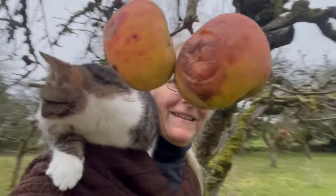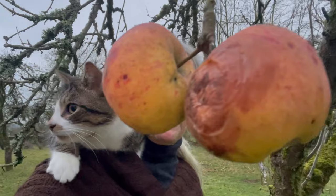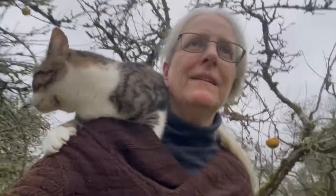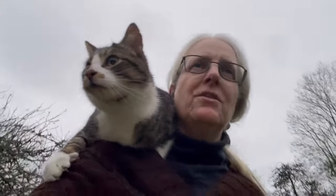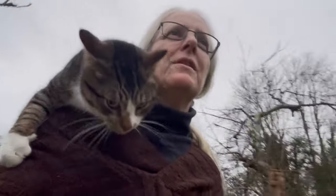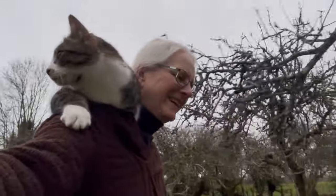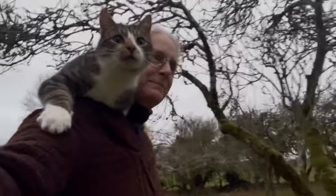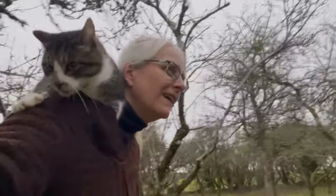There's still apples hanging on the trees. Rotten apples, hanging on the trees. Oh look, I'm an apple head! Oops, sorry, I didn't mean to do that. Kitty time — having a ride on my shoulder, back across the orchard.